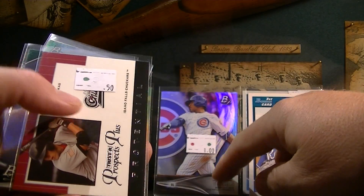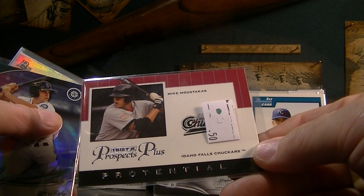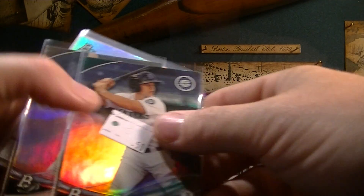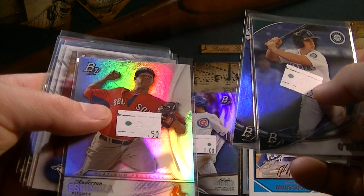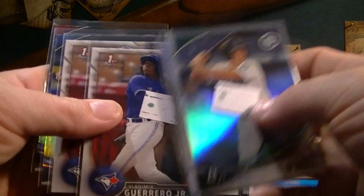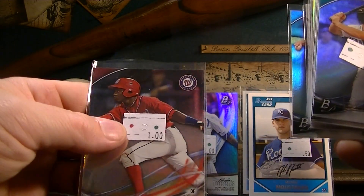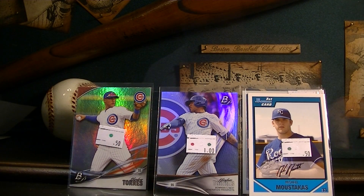Tyler O'Neill. Brett Phillips. Anderson Espinoza. Vladimir Guerrero Jr. Willie Adams. Another Victor Robles. So pretty cool cards there in that stack.